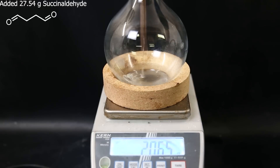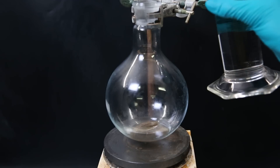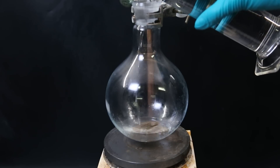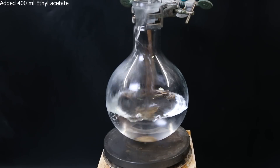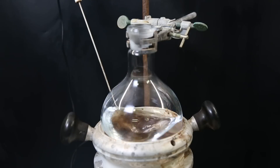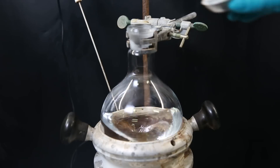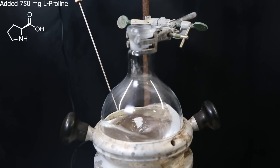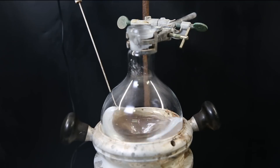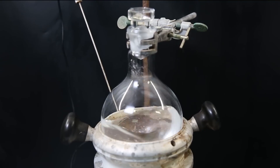So I set up a 1L flask and add in all of the now liquid succinyldehyde. I move the flask to a stir plate, add a stir bar, and then add 400 ml of ethyl acetate to the flask. I set it in a heating mantle to keep it around room temperature, since it can get quite cold here. I then add 750 mg of the organocatalyst and common amino acid L-proline, stopper the flask, and leave it to stir at room temperature for 45 hours.